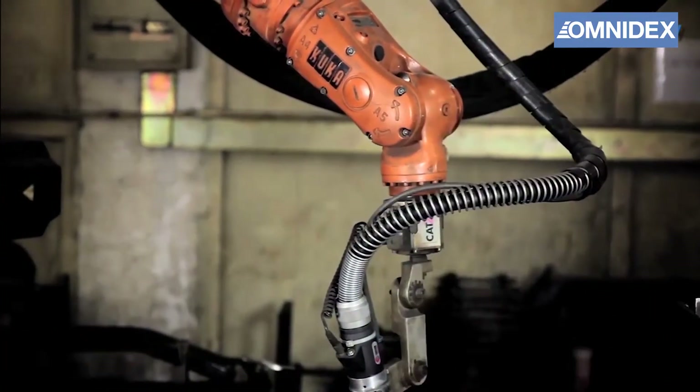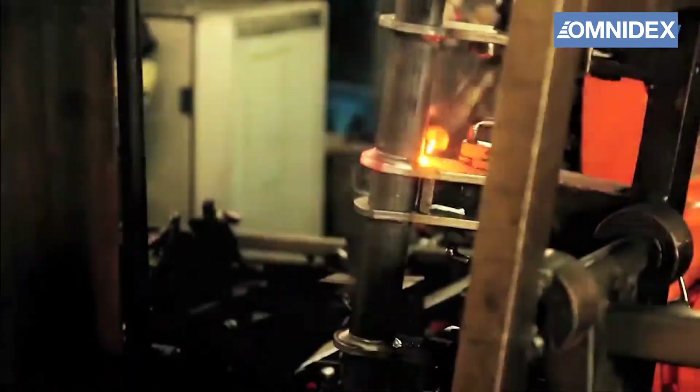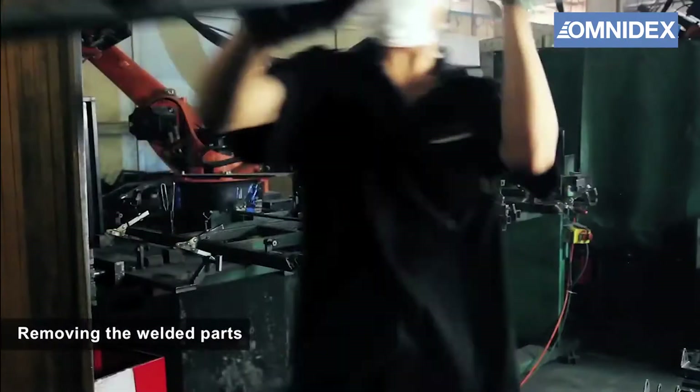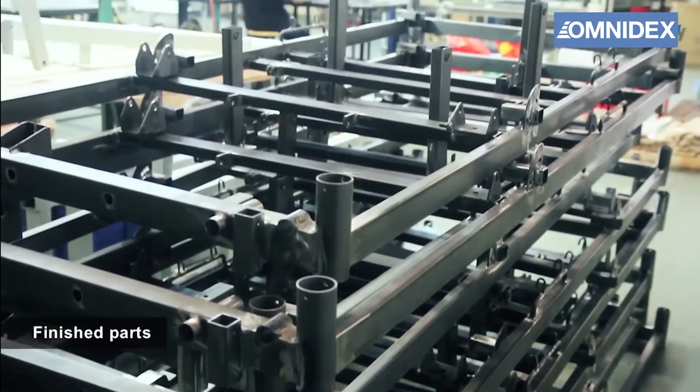These robots are very agile and they can handle any welding work with ease. The welded parts are then taken to quality inspection and testing before shipping out.